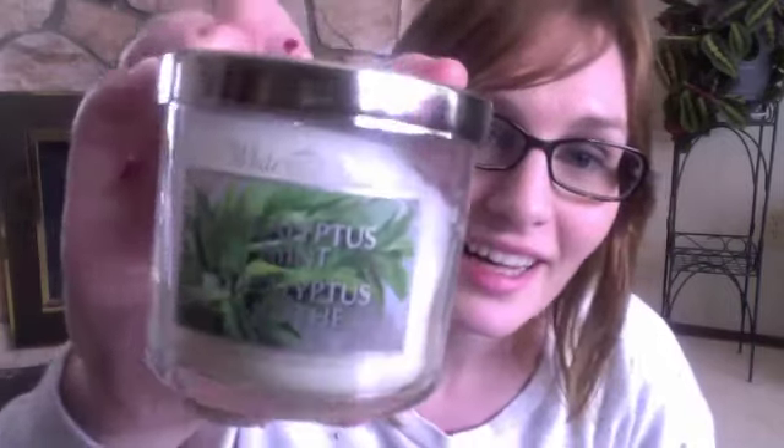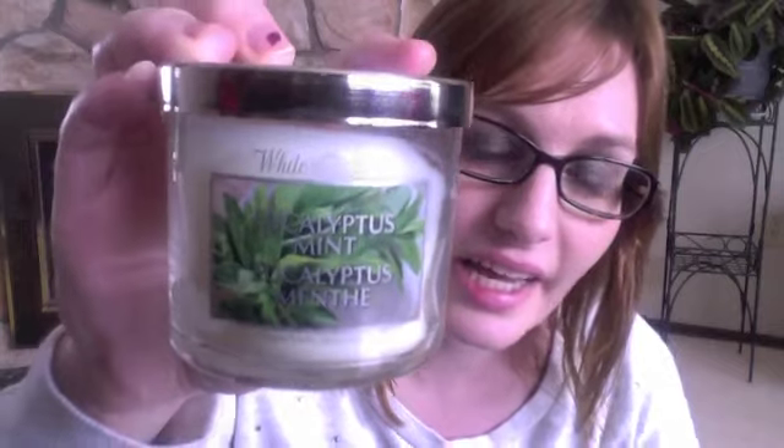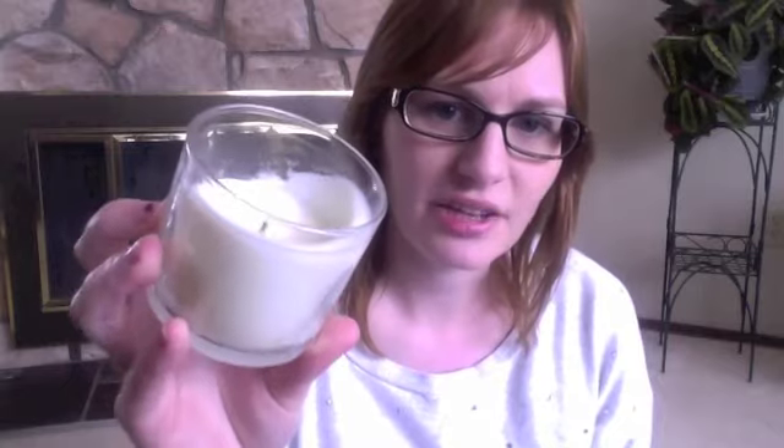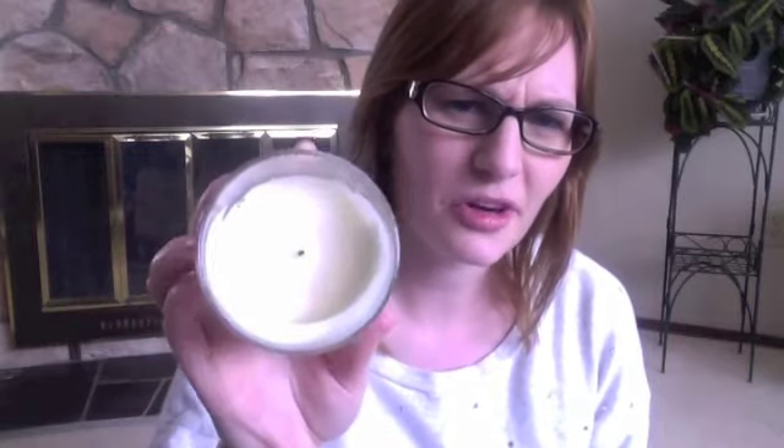The first little one I picked up is Eucalyptus Mint — I don't know how to pronounce it, I should have Googled it. It's just a little one and it was $12.50. It's burning a little strange — it's clear on one side and there's a whole rim on the other side — but it smells so good. It's such a nice relaxing scent and I've been burning it quite a bit; it's already halfway gone.